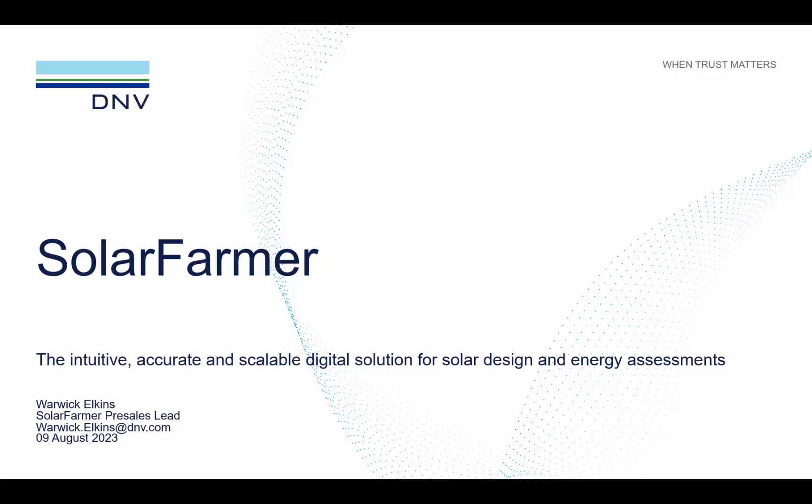Hello, my name is Warwick and my role in DMV is the Global Solar Farmer Pre-Sales Lead. I'd like to thank you in advance for taking the time to listen to this short presentation on Solar Farmer, DMV's intuitive, accurate and scalable digital solution for PV design and energy yield assessment.